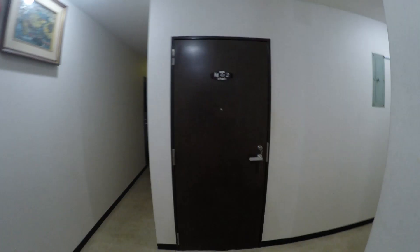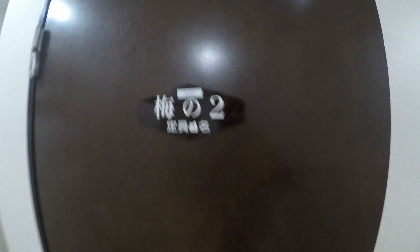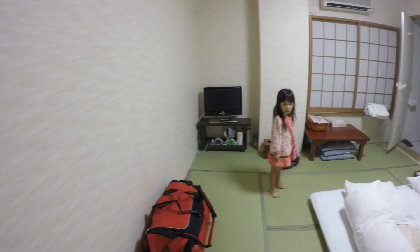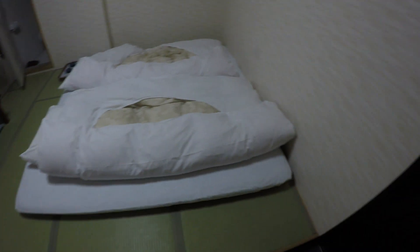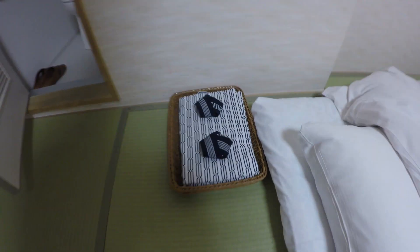A Ryokan or Japanese inn is basically like a hotel that has tatami-matted rooms. If you look in here, that's tatami right here, and you sleep on mattresses that are on tatamis. This is pretty typical throughout Japan — you'll have a room in a normal house like this where you'll have tatami.